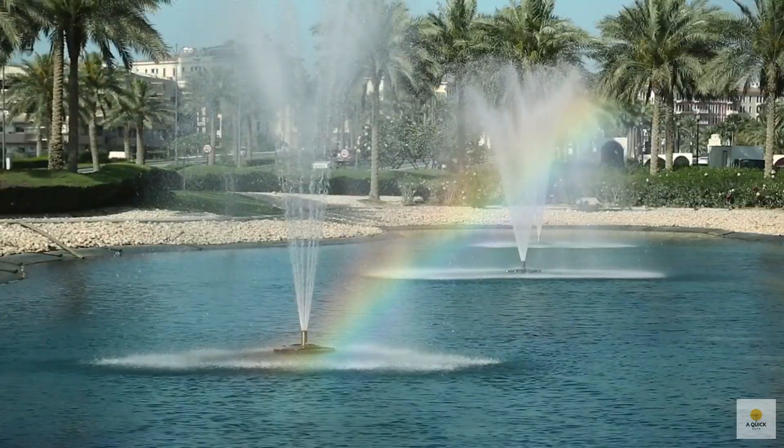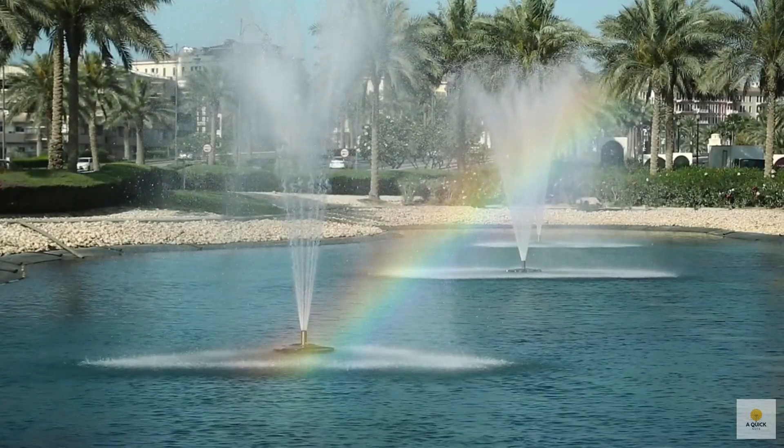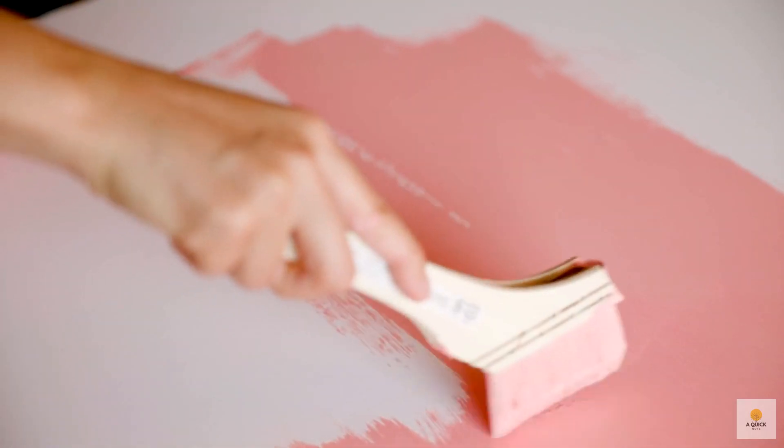Have you ever wondered how rainbows are made? It's like this magical show put on by sunlight and raindrops. When sunlight meets raindrops in the sky, something amazing happens. The light bends and dances inside the droplets, creating a beautiful burst of colors we call a rainbow. It's like nature's own colorful painting in the sky.